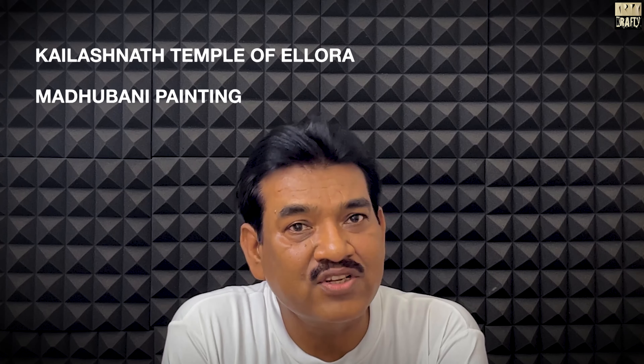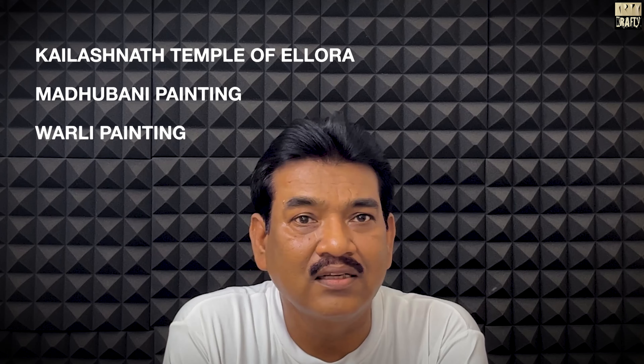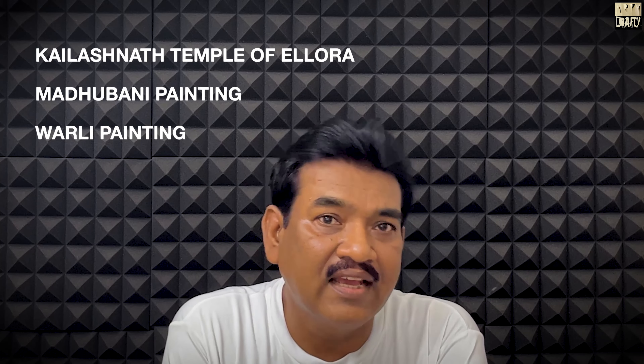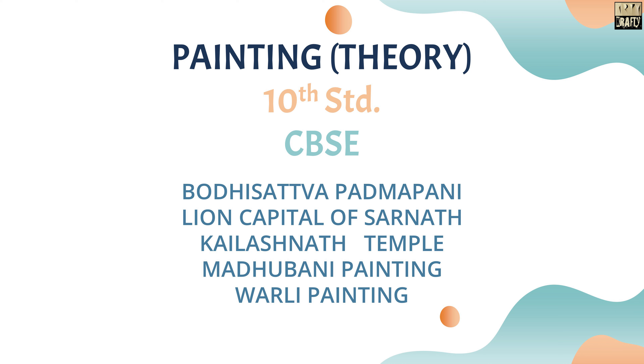Hello students, welcome to my channel. Deshi Shantanu from R.T. Crafty. Today we will discuss three topics: Kailashanath Temple of Ellora, Madhubani Painting, and Warli Painting. These three topics come under Unit 3 of the Painting Syllabus of Class 10 CBSE. So, let's start.